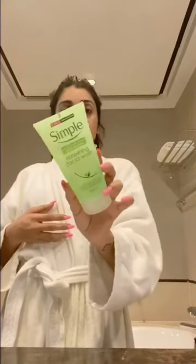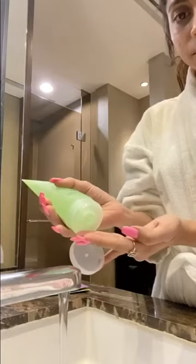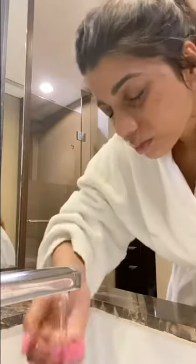Now that I'm done with makeup removal, I will cleanse my face with this face wash. I'm using the Simple Refreshing Facial Wash. I really like how gentle this face wash is — it does not dry out your skin at all.